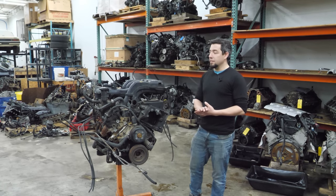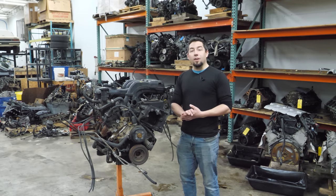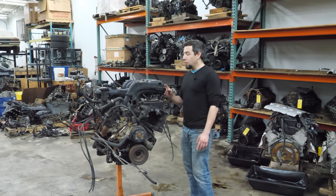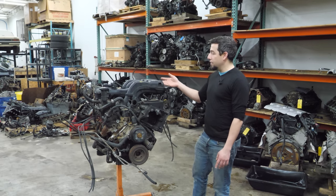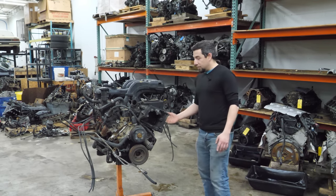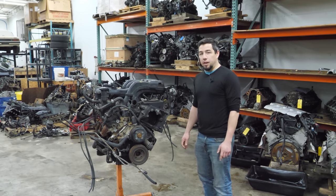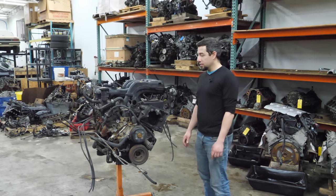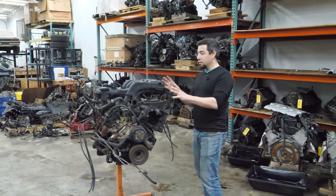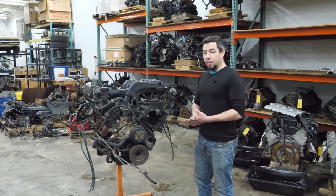Last week I tore down a Cadillac Northstar V8, and after reading the comments it seems the majority of people don't really care for the Northstar. Today I've got an engine that even fewer people like: the Ford 4.0 liter single-cam V6. This is out of a 2005 Ford Explorer — these also came in Rangers and Mustangs. These sixes make 210 horsepower, and I always hear the same thing from owners: 'Oh, it just has a little chain noise.' That's usually preceded by 'Hey, do you want to buy an Explorer that doesn't run?' I try to stay away from them because I view all of these engines the same — they are ticking time bombs because the timing system leaves everything to be desired.